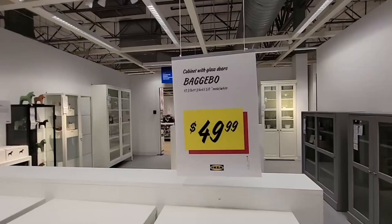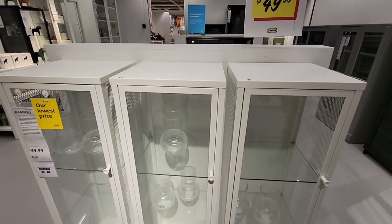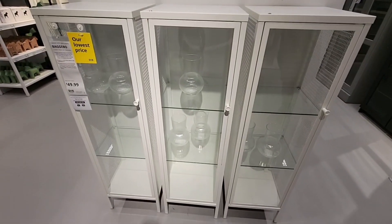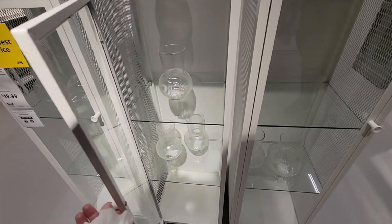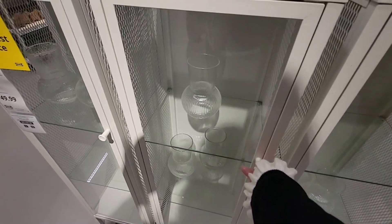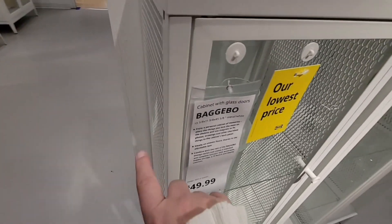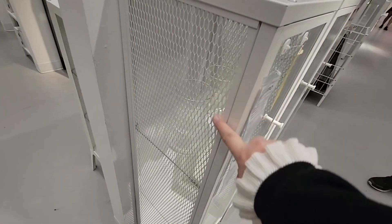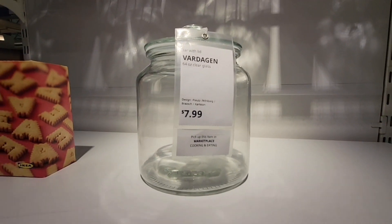These wall boxes are on sale for $25 — a $10 savings. Look at all the different cabinets here. These cabinets are on sale for $50. The front is glass and the side is a wire mesh — perfect for collectibles like Star Wars helmets.